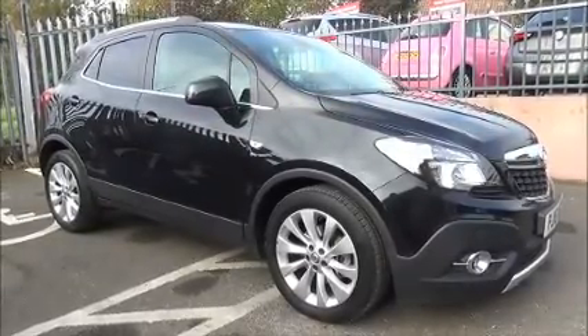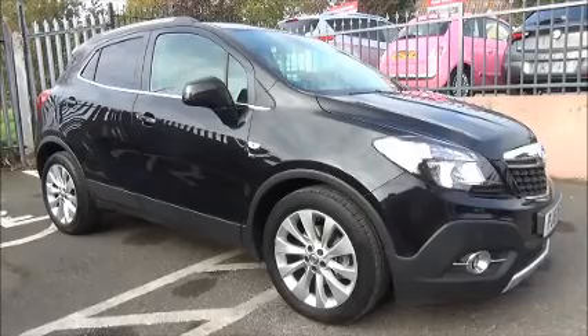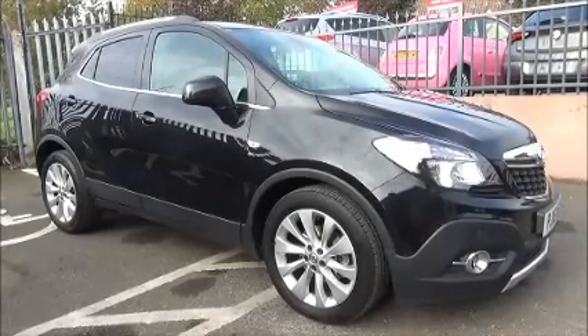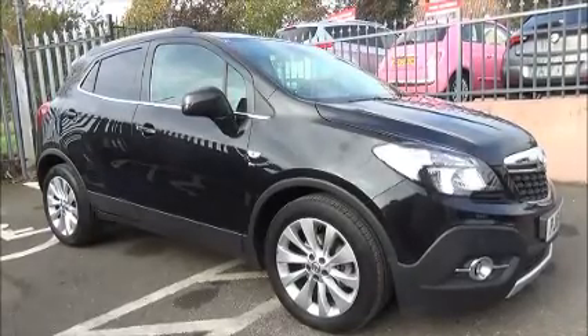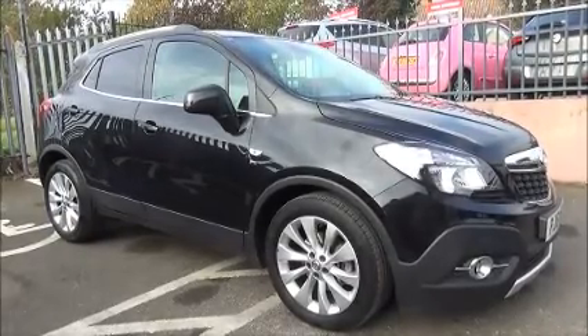The Mokka has a warranted mileage of 9,435 miles. The Mokka has a CO2 figure of 149, which equates to a road fund licence fee of £150 annually.